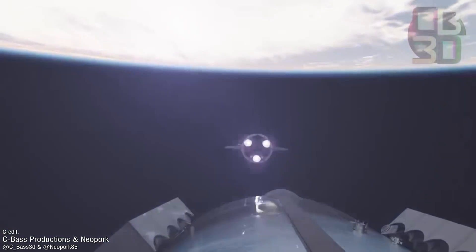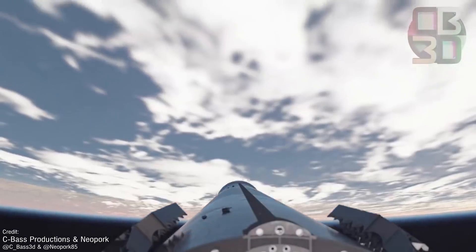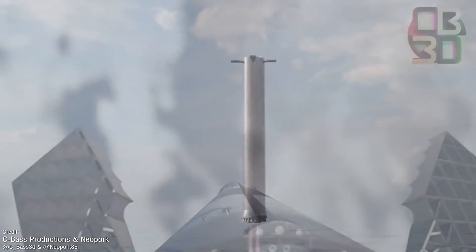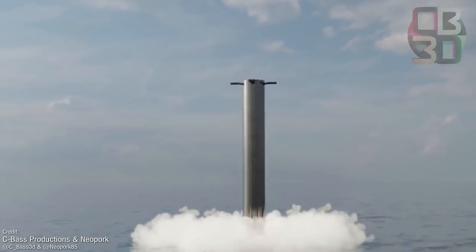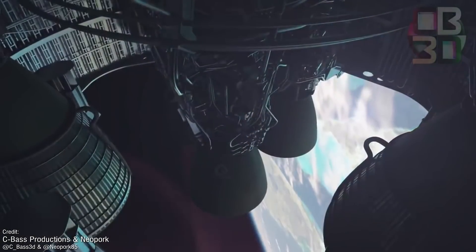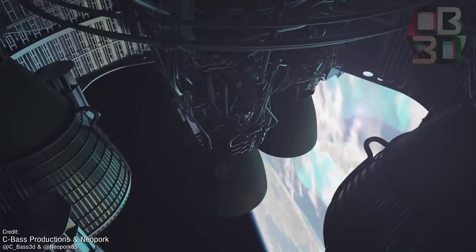Once Booster 4 depletes its ascent fuel, it'll separate from the Starship, where it will then Falcon 9 its way down to the Gulf of Mexico for a soft water landing, and then it's all eyes on Ship 20 for the rest of the journey. It's not the ascent that's going to be the real test of the vehicle, but rather the descent back down to Earth.